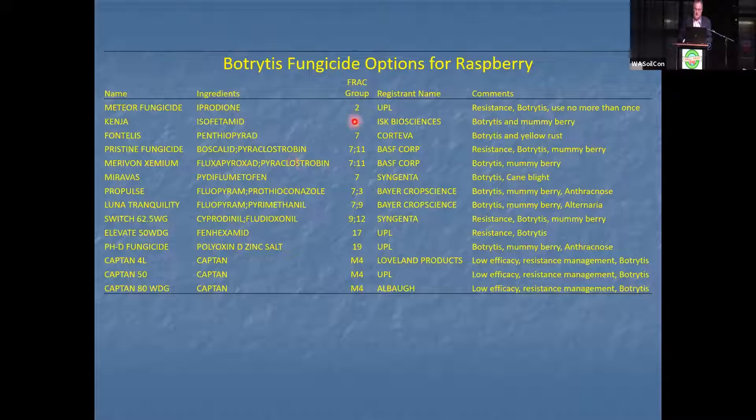In these package mixes, the components labeled 11, 3, and 9 do not have activity against botrytis. We have seven modes of action to use against botrytis.